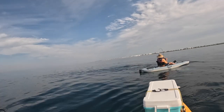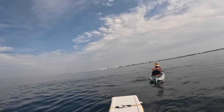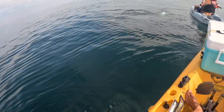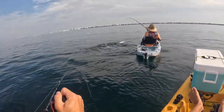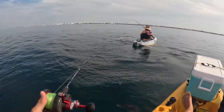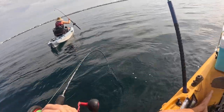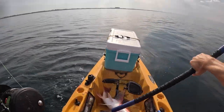What the hell is it? Oh, is it a bonita? It is a bonita. I got a big snapper — yep — oh, a big red snapper!